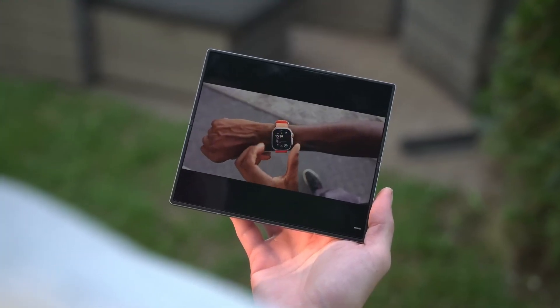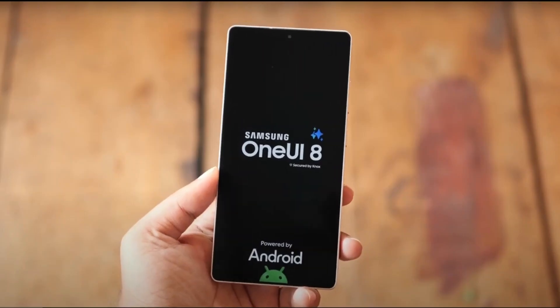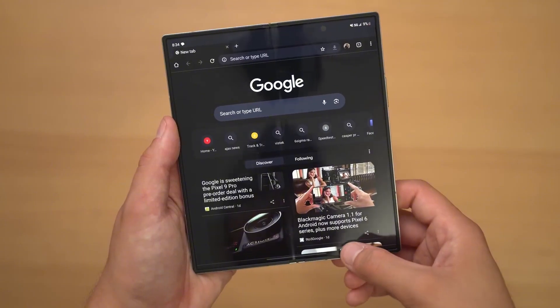And just when you thought it couldn't get any better, Samsung might be launching the Z Fold 7 with a One UI 8 update, bringing exclusive tweaks to enhance the foldable experience even more.